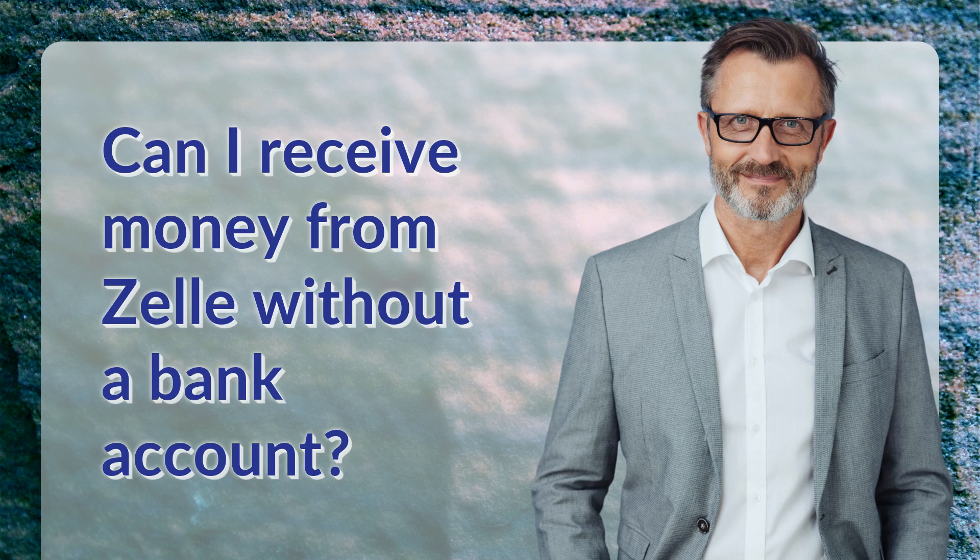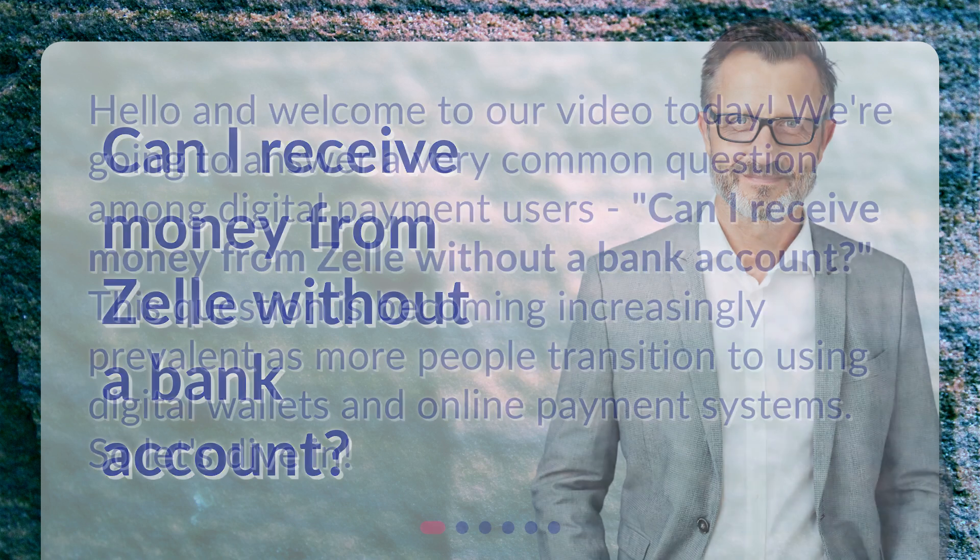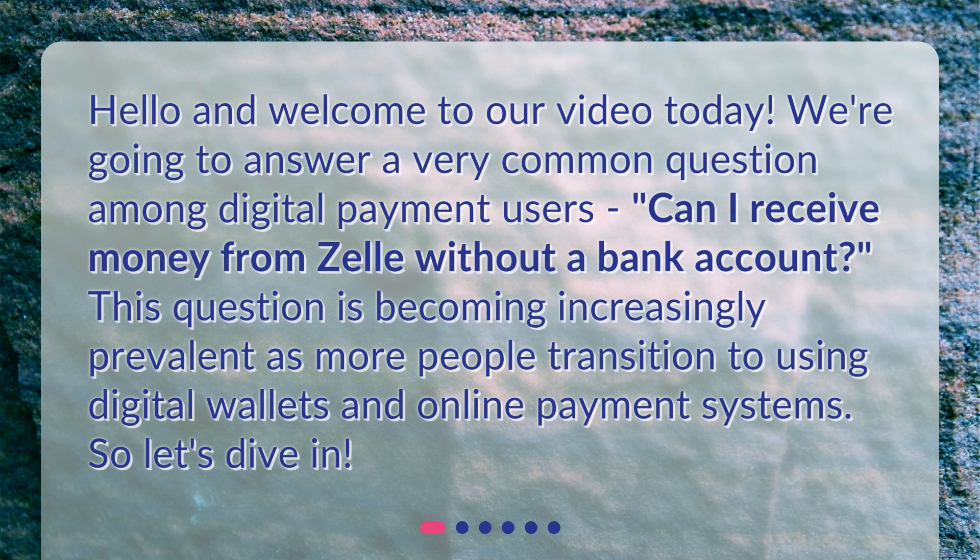Can I receive money from Zelle without a bank account? Hello and welcome to our video today. We're going to answer a very common question among digital payment users: can I receive money from Zelle without a bank account? This question is becoming increasingly prevalent as more people transition to using digital wallets and online payment systems. So, let's dive in.